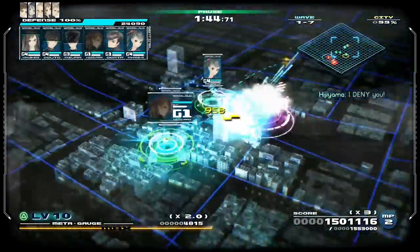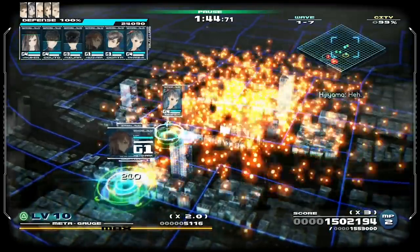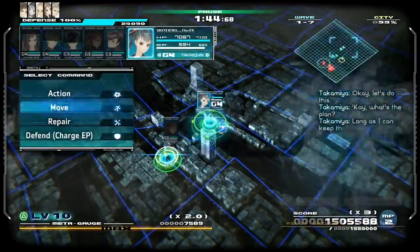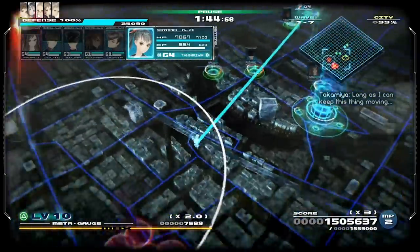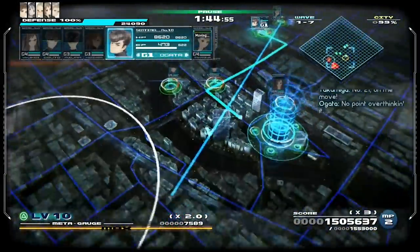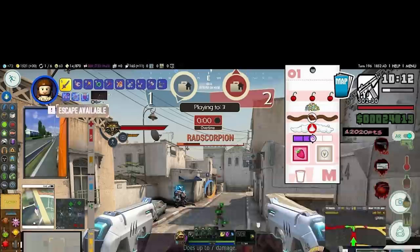The UI for this game is clean and effective, from the consistently easy-to-navigate menus to the in-game layouts that only show as much info as is needed by the player. Nothing groundbreaking, but there are plenty of games who aren't strangers to assaulting your eyes with information overload.